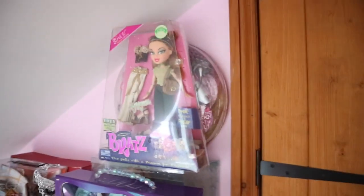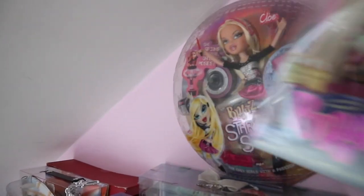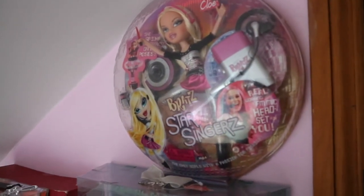And these are my two new dolls which I'll quickly show you. This one I actually got today — my Strut-It Megan. So I got my Strut-It Megan and then I also got Star Singers Chloe, which I've been wanting for years and years.